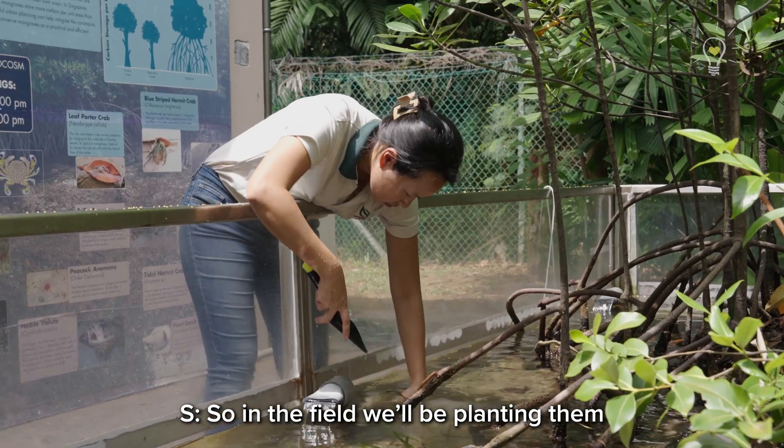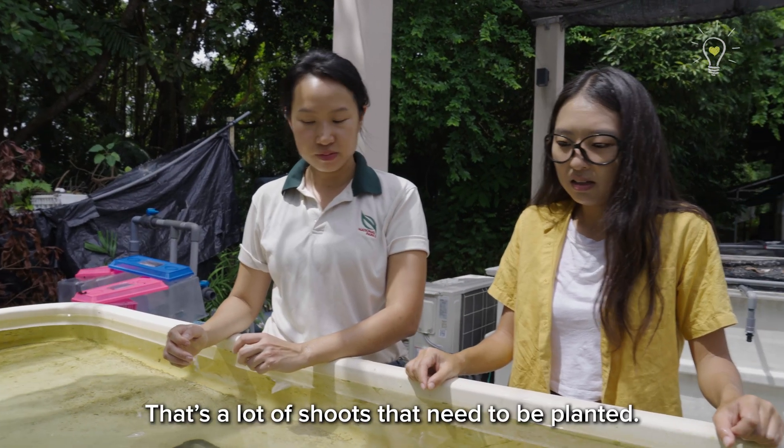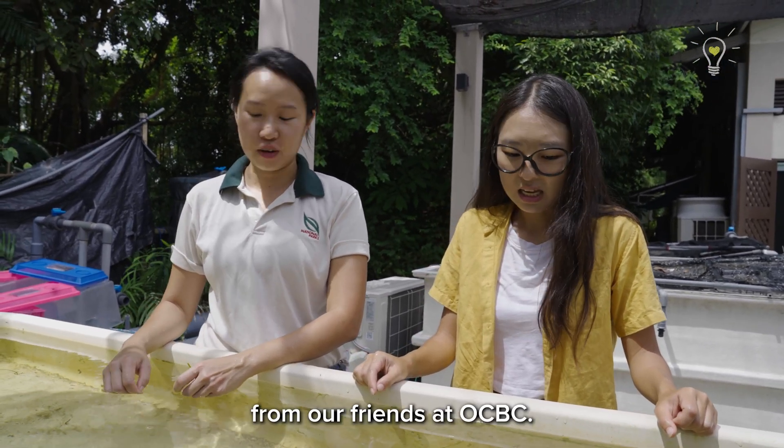So in the field, we'll be planting them directly into the sand wherever we are going to restore the meadow. Wow, there's a lot of shoots that need to be planted. Yes, so we need a lot of help from our friends watching this.